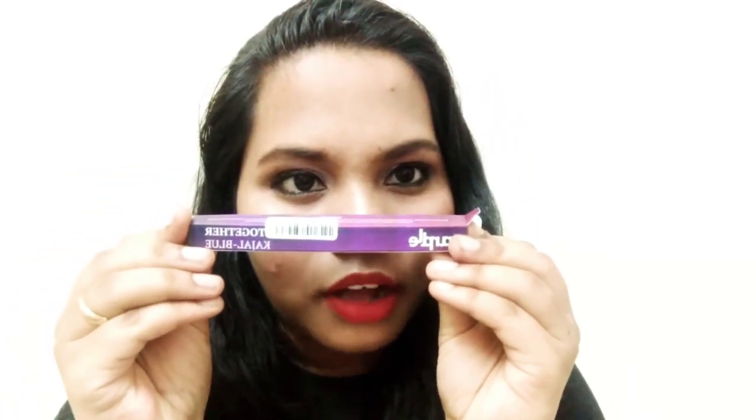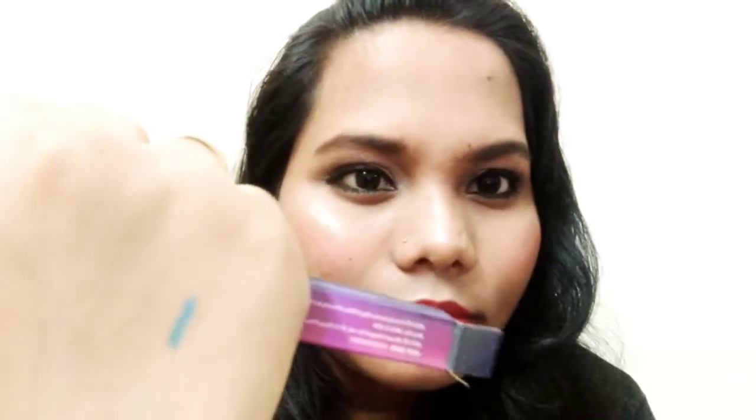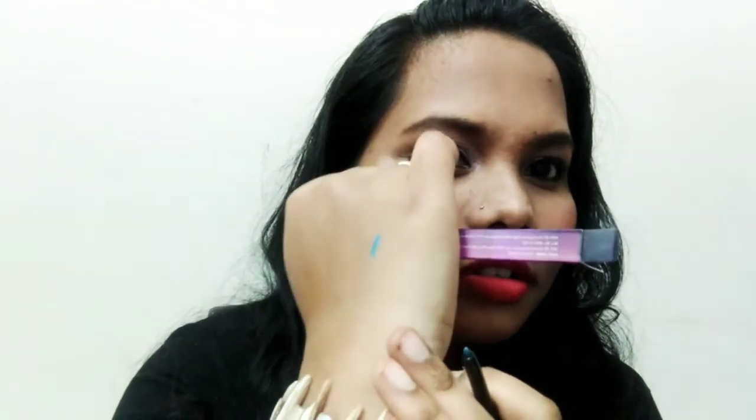This is from Purple - it is a blue glitter kajal. It is a blue kajal with glitter. Let me show it on my hand - see it is shining! It has glitter and it really shines. I don't want to waste it so I'm being careful. It is really shining and it can look very pretty in a video.